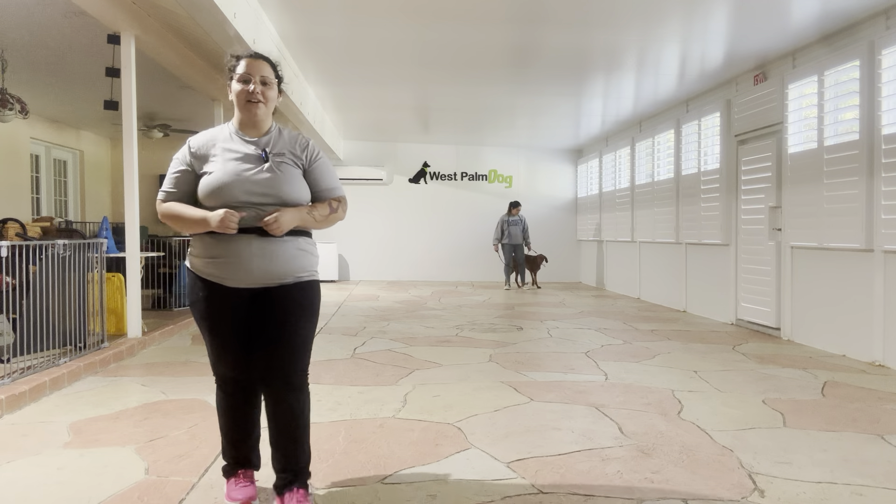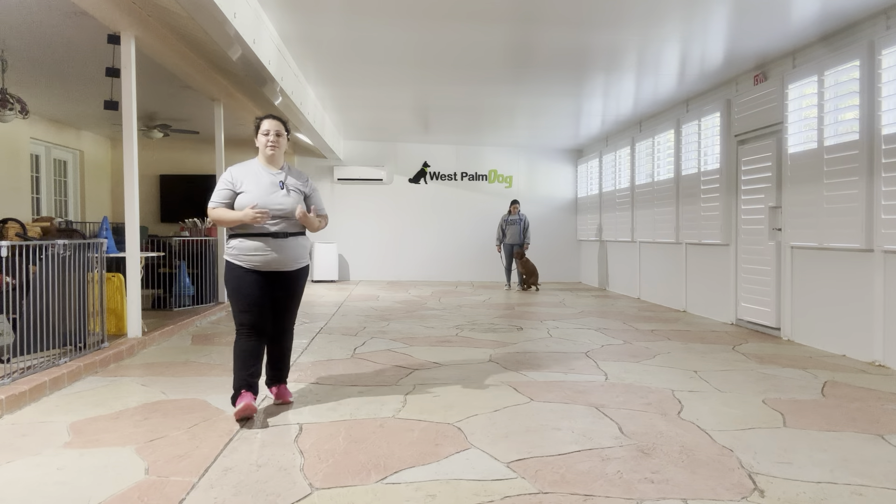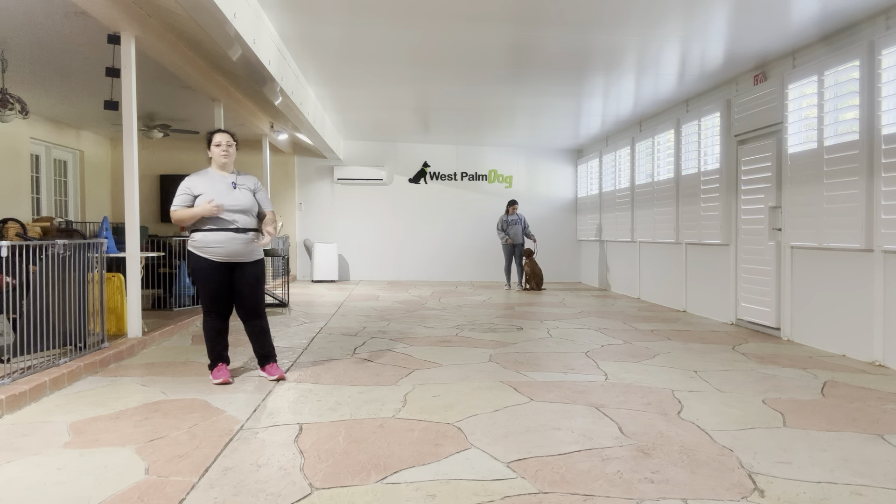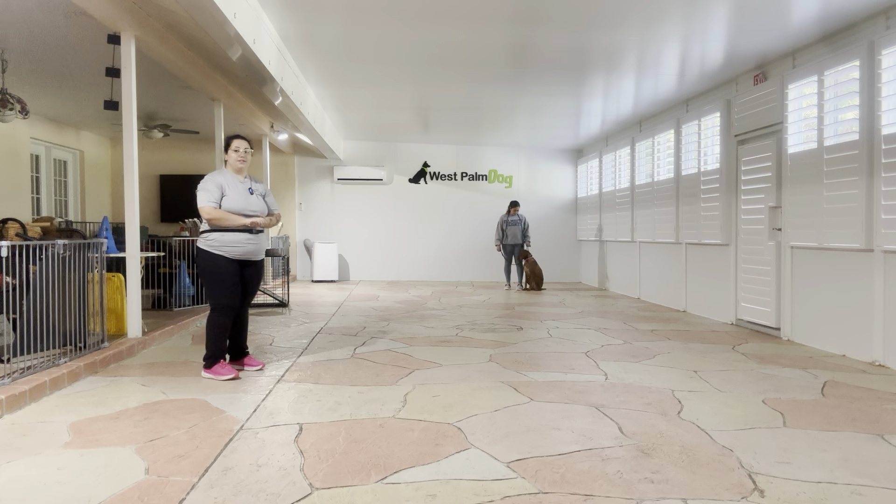Hello, my name is Caitlin with Fast Palm Dog, and today I'm here with Jasmine as well as Coco, who's going to be handled by Jasmine for the duration of this video. We are going to be working on the second half of the CGC.